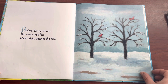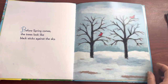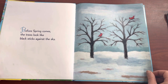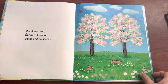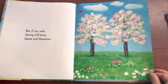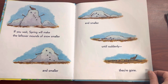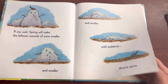Before Spring comes, the trees look like black sticks against the sky. This is obviously not in South O — we have green leaves on most of our trees all year around and the ground is not covered with snow. We are very lucky that way. But if you wait, Spring will bring leaves and blossoms. If you wait, Spring will make the leftover snow mounds smaller and smaller and smaller until suddenly they're gone.